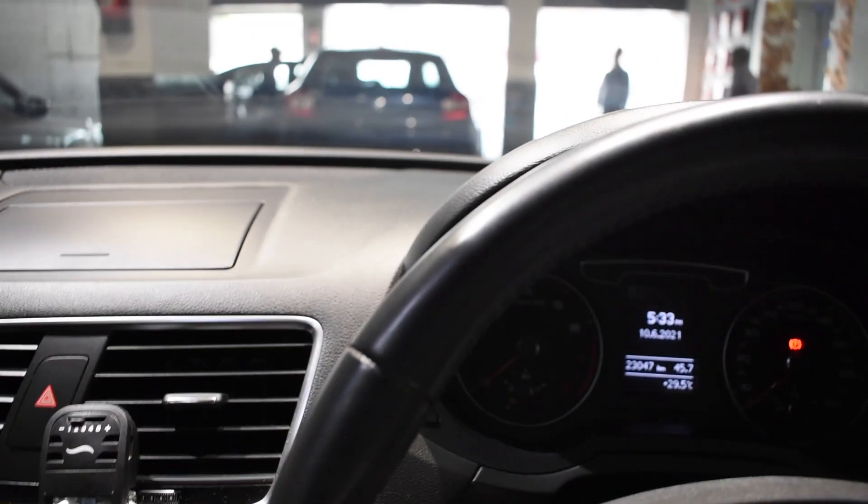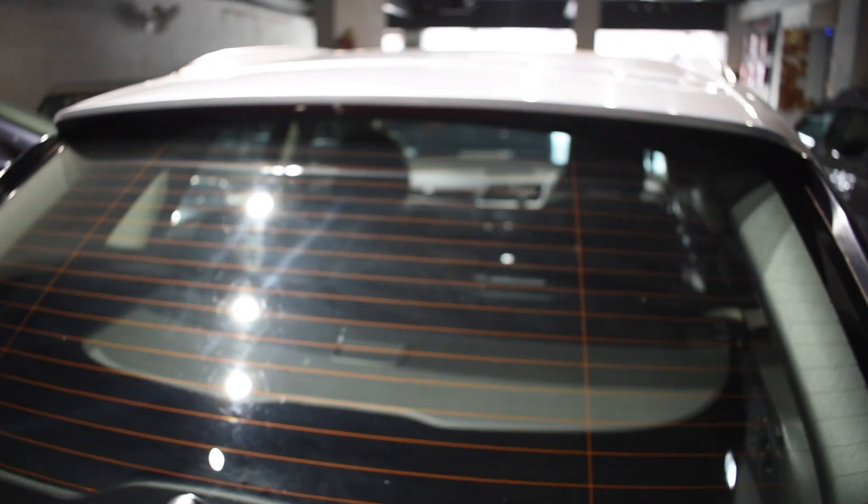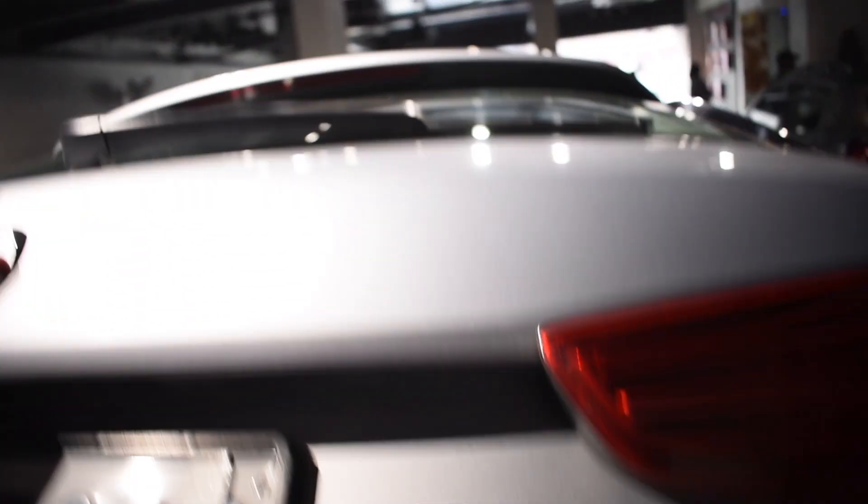Guys, should I tell you the price of this car? Because this is a 2019 variant and only 23,047 km driven. Also, the indication inside was showing that the boot is not properly closed — now the indication shows it's been closed.